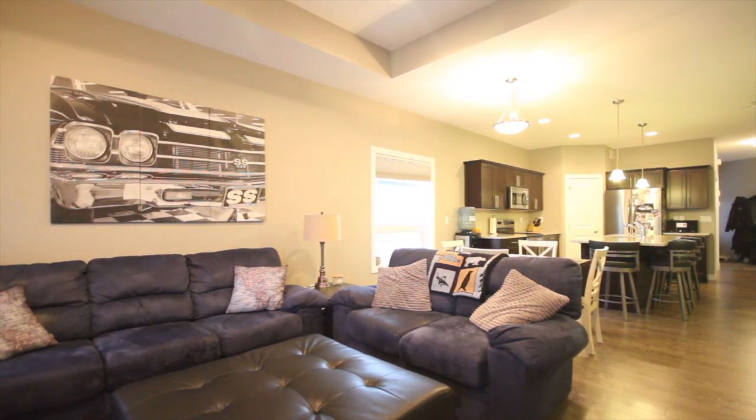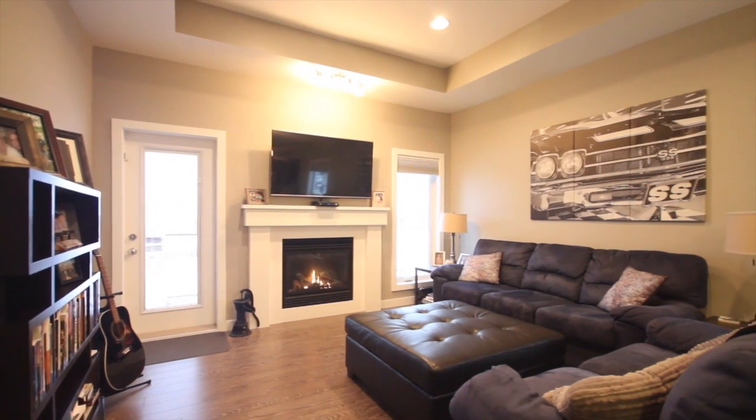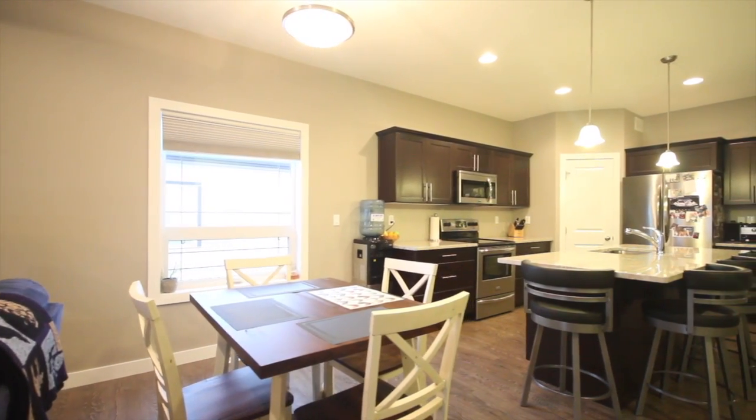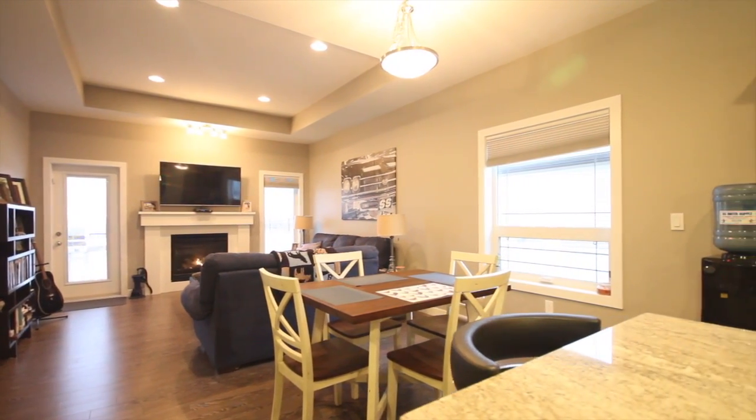As you continue through the hallway, you'll be overwhelmed by the large open concept floor plan and high ceilings with architectural customizations. The living room is spacious, features a gas fireplace with side accent windows, and has direct access to the deck and yard.